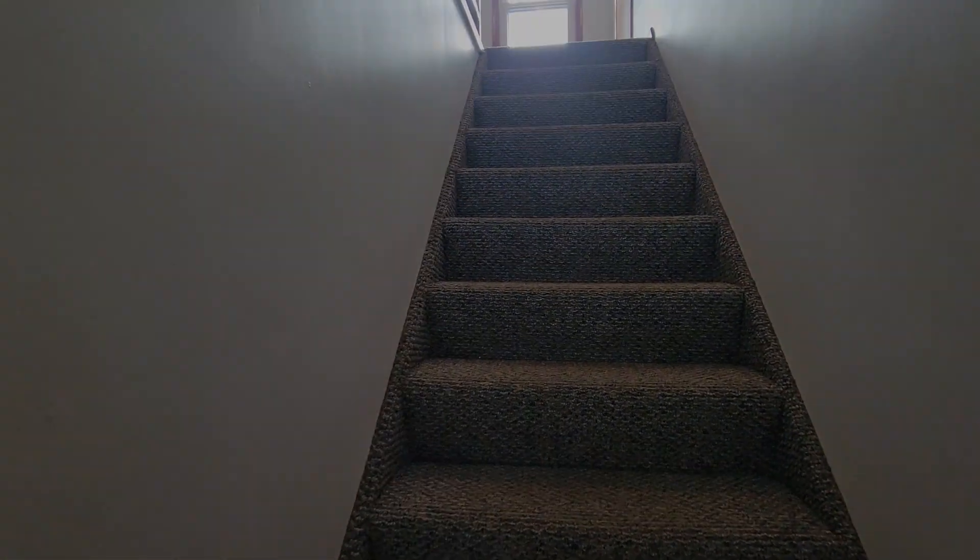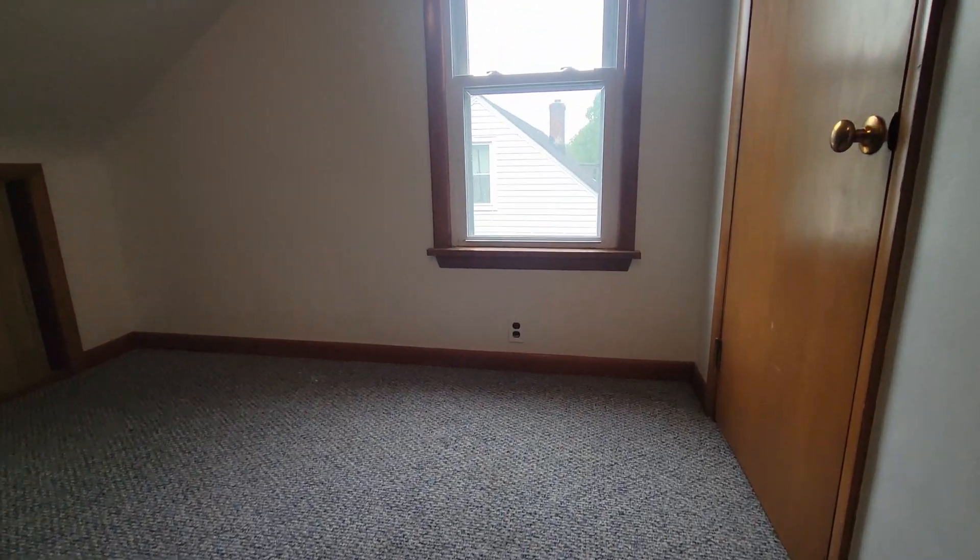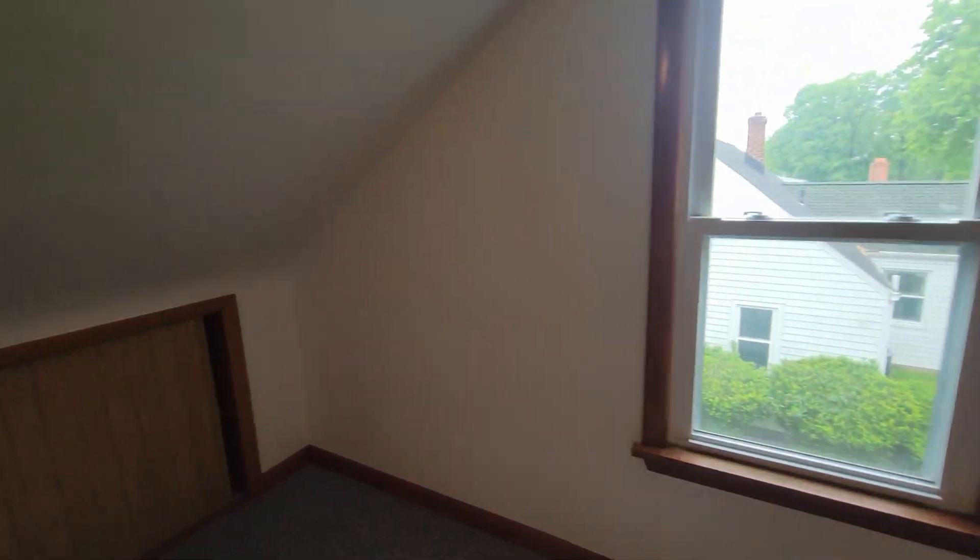Let's go upstairs and look at the third bedroom.